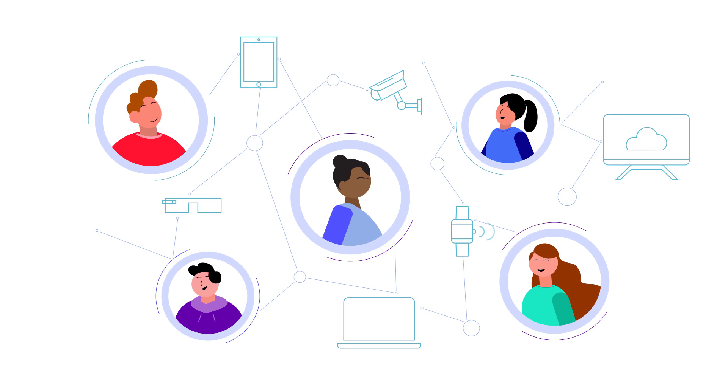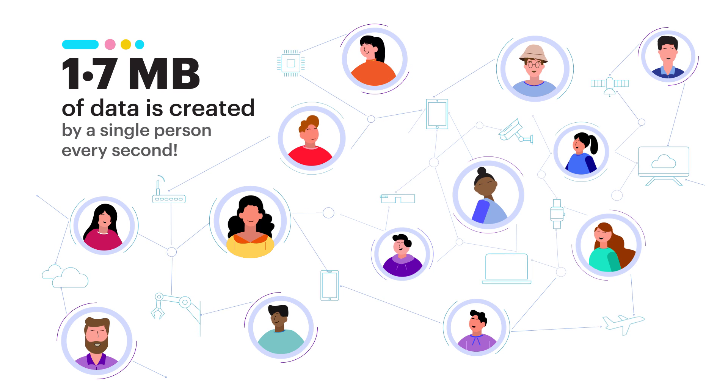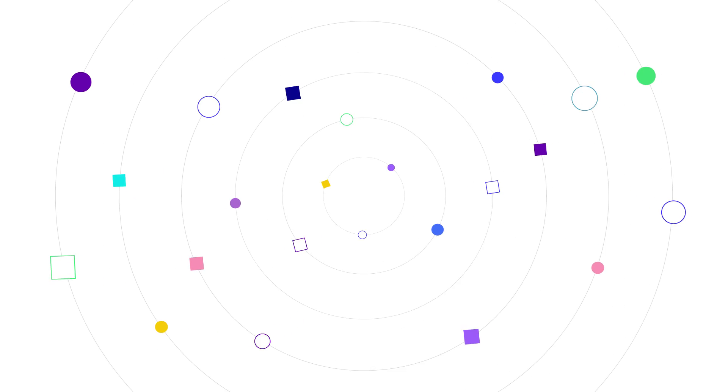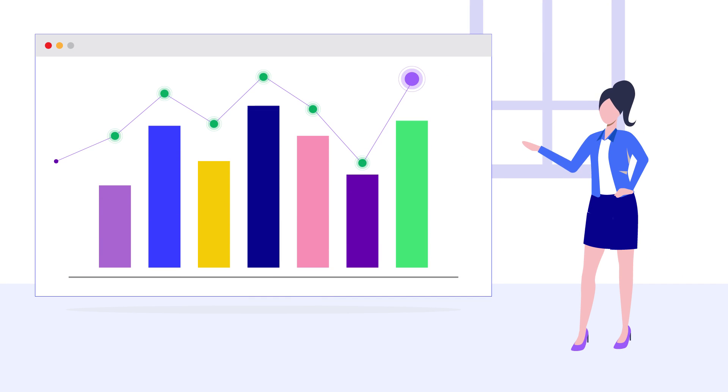With the rise in IoT devices and people connected to the Internet, the amount of data available has exploded. To extract the best of the data, organizations need a unified platform to bridge the gap between data and tangible decisions.